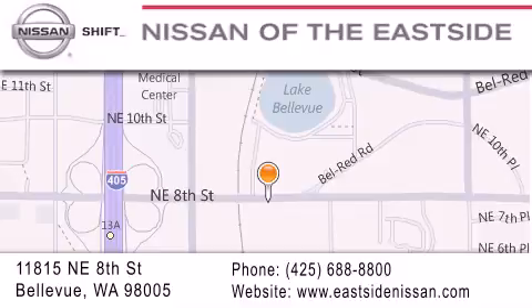Please call us today to schedule a test drive at 425-688-8800. Thanks, folks!